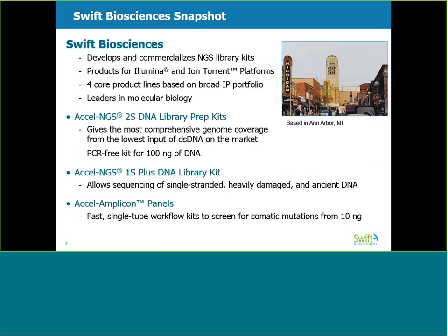For a little background about our company, we are based in Ann Arbor, Michigan, and we develop kits for DNA sequencing based on novel adapter attachment chemistries. In addition to the MethylSeq kit we will discuss in detail today, we also have products that support other types of whole genome and amplicon-based sequencing. Our family of Excel NGS 2S kits provide the most comprehensive genome coverage from the lowest input of double-stranded DNA of any kit currently available on the market. Our Excel NGS 1S Plus kit is compatible with sequencing of single-stranded, heavily damaged DNA and ancient DNA. Our Excel Amplicon kit offers a fast, single-tube workflow to screen for somatic mutations on the Illumina platform. More information about these other kits is available on our website, swiftbiosci.com.